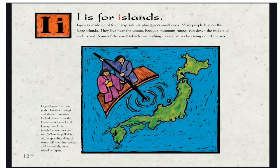I is for Islands. Japan is made up of four large islands plus 3,900 small ones. Most people live on the large islands, near the coast, because mountain ranges run down the middle of each island. Some of the small islands are nothing more than rocks rising out of the sea. Legend says that two gods, brother Izanagi and sister Izanami, looked down from the heavens and saw earth. As Izanagi thrust his jeweled spear into the sea and pulled it out, the sparkling drops of water fell from his spear and formed the first island of Japan.